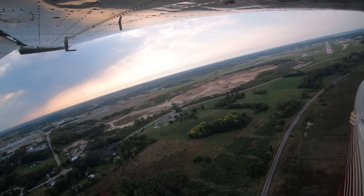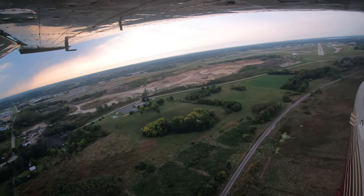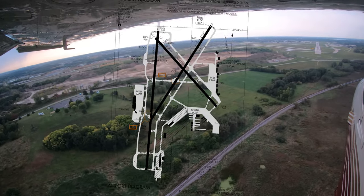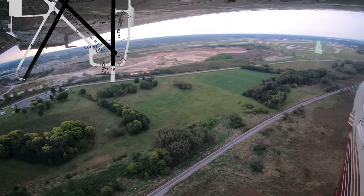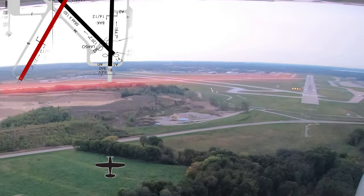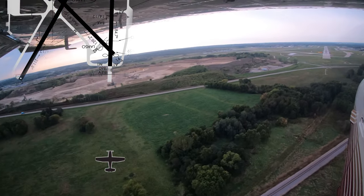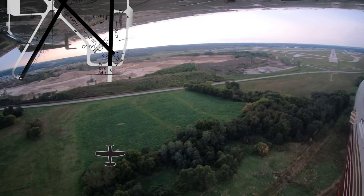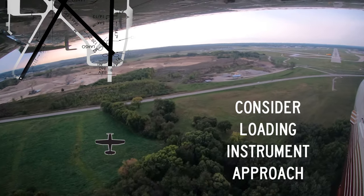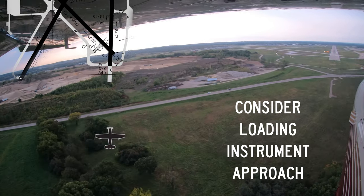One of the unique issues found at Dane County has to do with the surrounding topography. Aircraft arriving from the northeast and northwest have sometimes misidentified runways 1-8 and 2-1. Pilots are reminded that landing runway numbers and aircraft heading should be the same when on final. Loading an approach to your landing runway could help avoid this error.